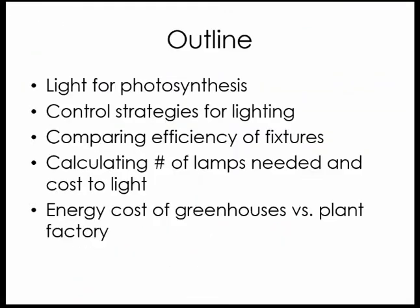Hello everyone. I'm going to talk about first a little bit of background related to light and photosynthesis, especially talking a little bit more about lettuce, because our controlled environment agriculture group at Cornell University has a long background with lettuce and greenhouse supplemental lighting.